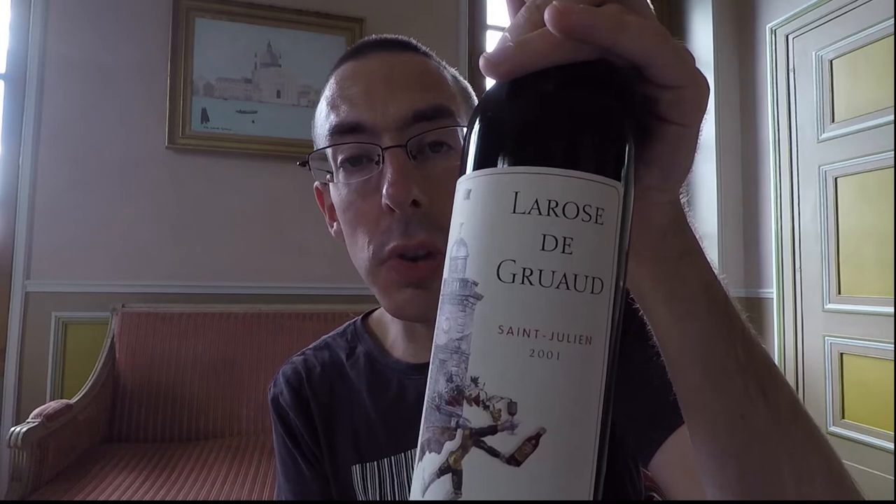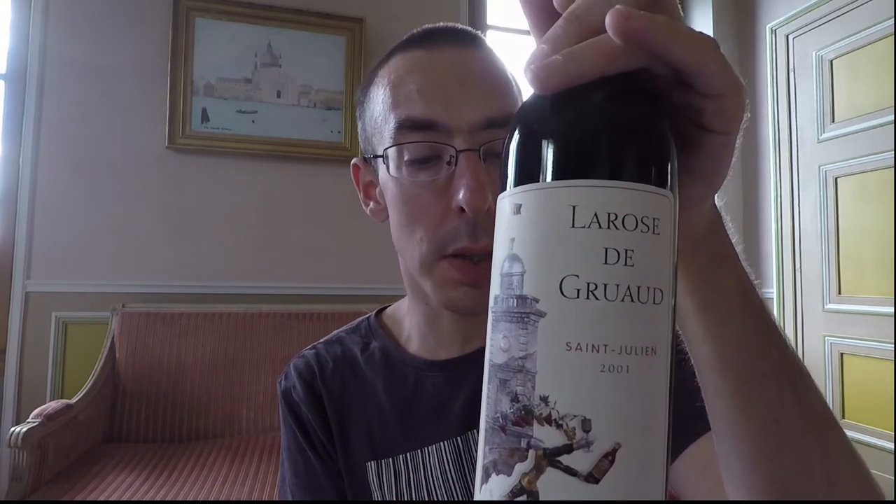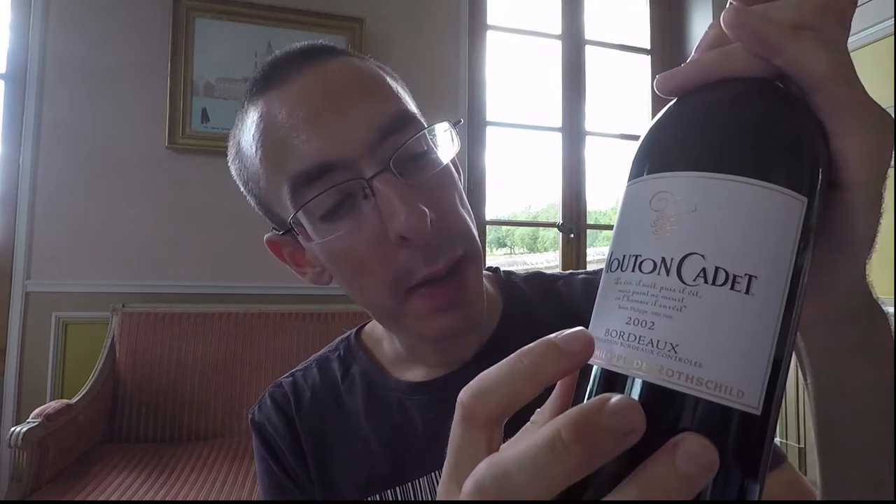And then there's the age. So here it is 2001 — so 2001 is already old wine. Let's look at another one. We have here Mouton Cadet — that's the name of the wine. Then you have here the year, 2002.